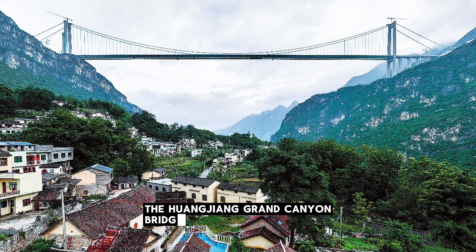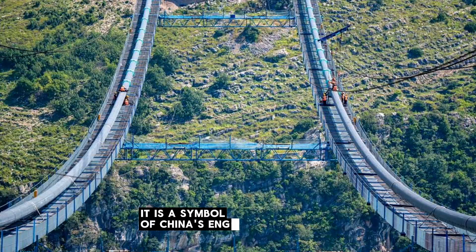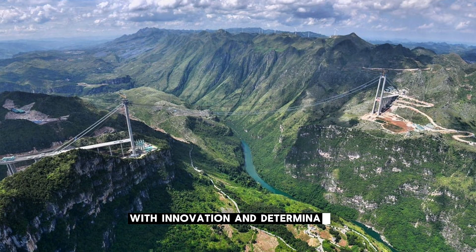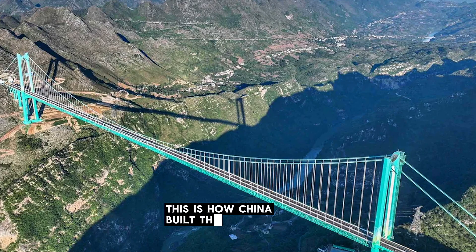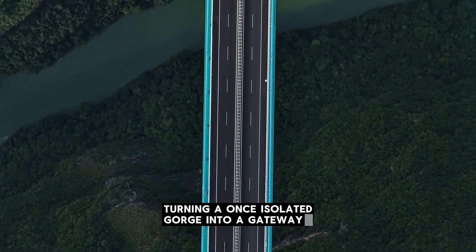The Huajang Grand Canyon Bridge is more than steel and cables. It is a symbol of China's engineering ambition, showing the world that even the deepest canyons and steepest mountains can be conquered with innovation and determination. This is how China built the tallest bridge in the world, turning a once isolated gorge into a gateway to the future.